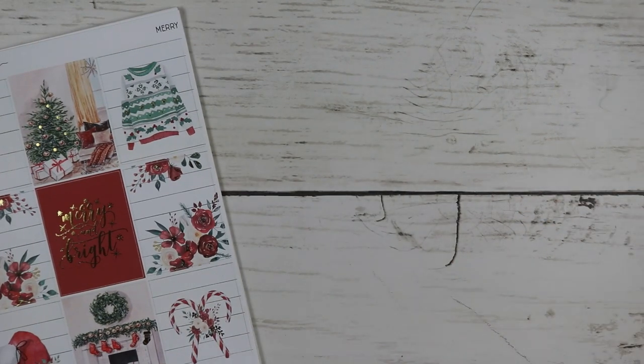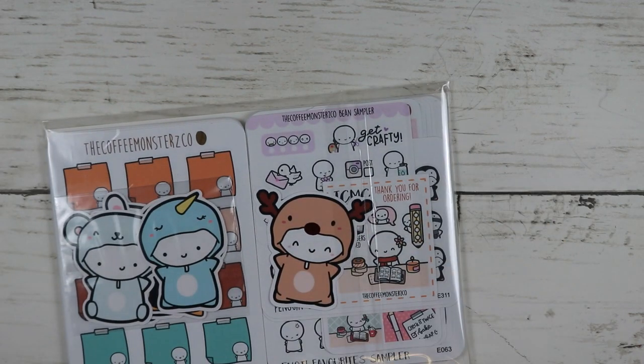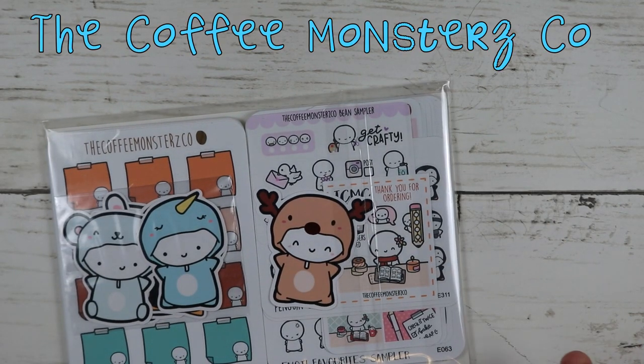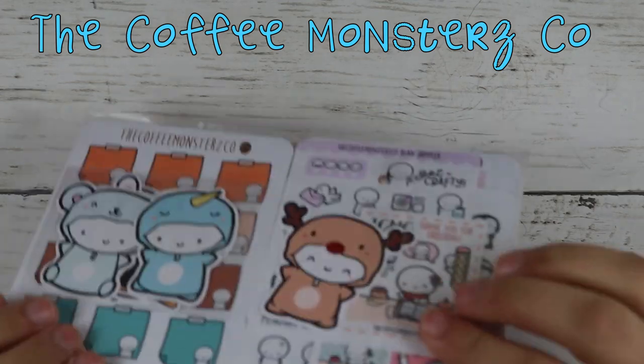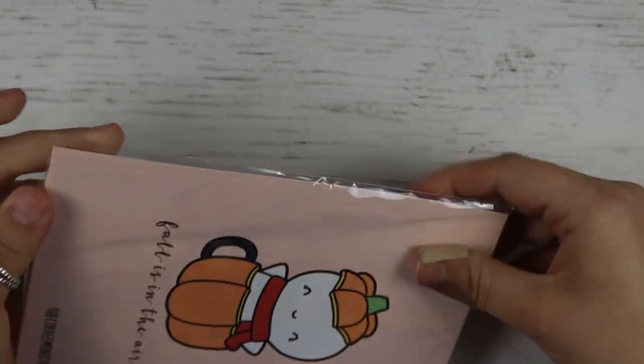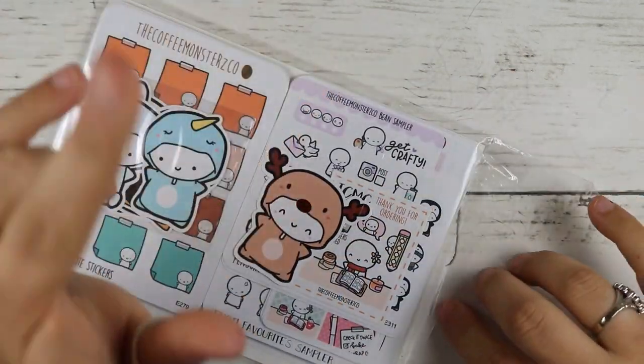And that's everything from Paper Muse Crafts. Next is an order from Coffee Monsters Co. I am so excited. I'm not going to lie — my order is pretty big, but I haven't bought from her in quite a while, so no judgments.